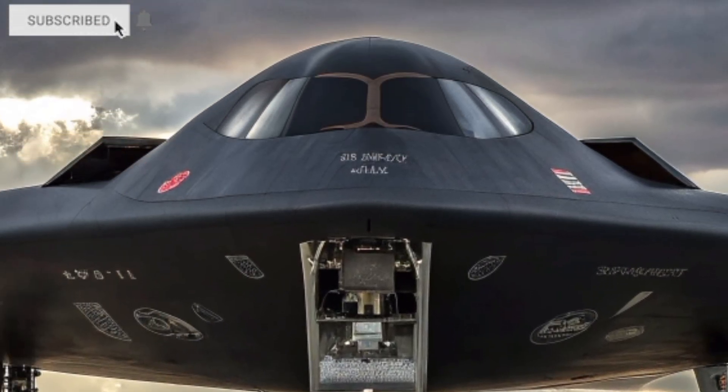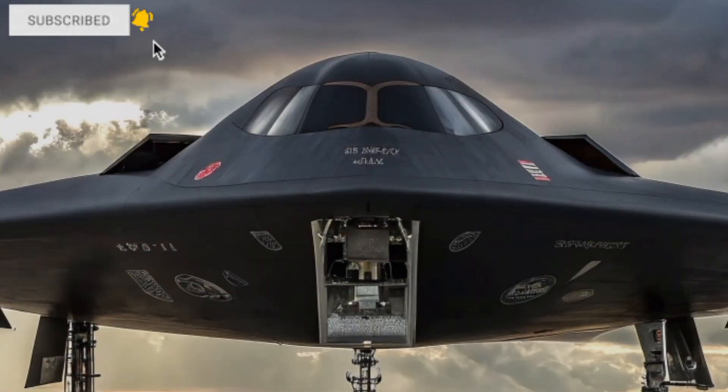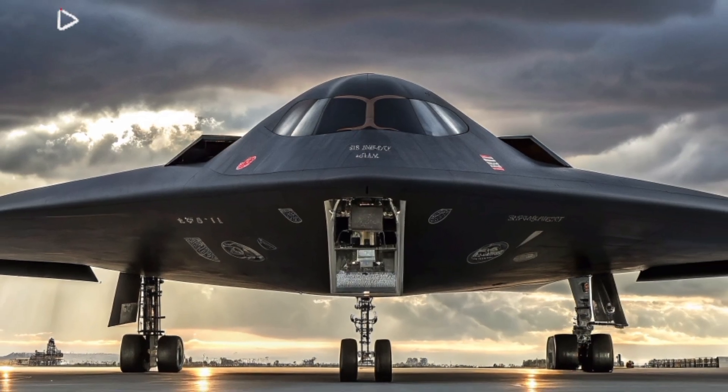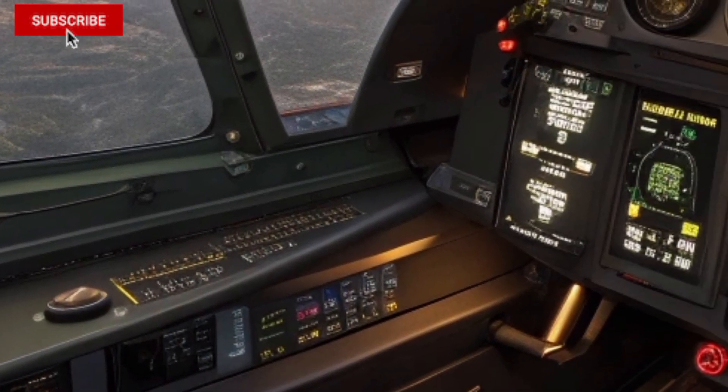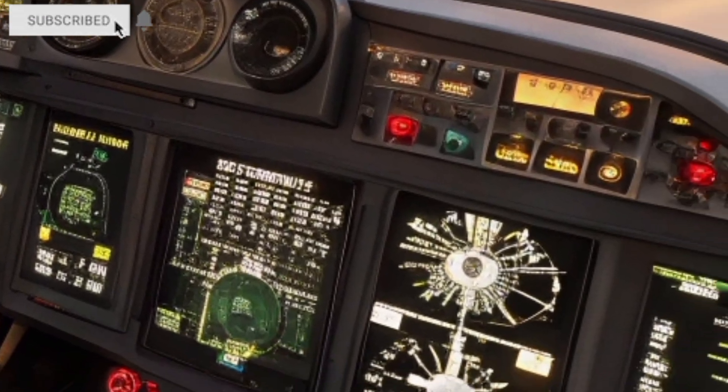When you look at it from the front, you see a perfectly smooth flying wing shape that seems to slice through the air with zero resistance. Its matte black skin absorbs light, its cockpit windows are barely visible, and its presence feels more like science fiction than reality. This is the next chapter in American air power.